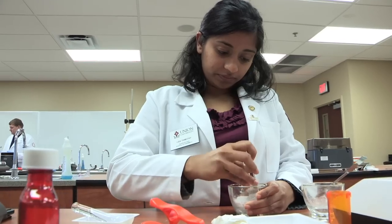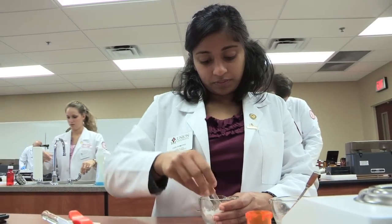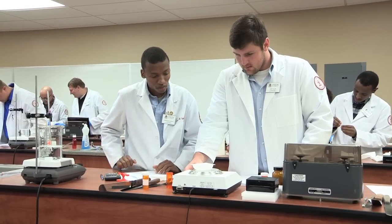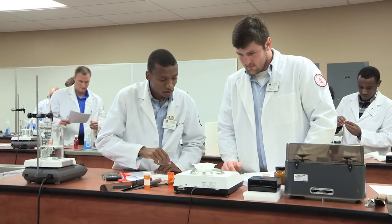In the Pharmaceutics Lab, our students learn how to compound various drug product formulations, including tablets, capsules, lotions, creams, syrups, and emulsions. This is where students learn about the physical properties of the medications they'll be dispensing.